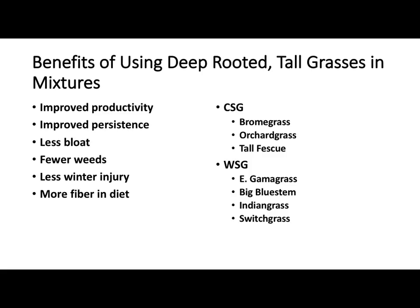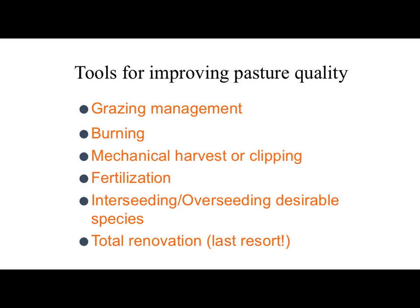Deeply rooted plants give you improved production, better persistence, less bloat, fewer weeds, better stand as we've talked, less winter injury, more fiber in the diet — which helped with what Travis was mentioning.